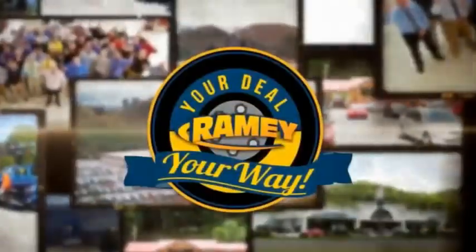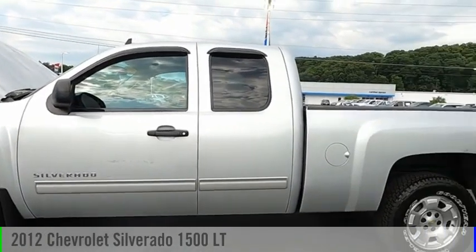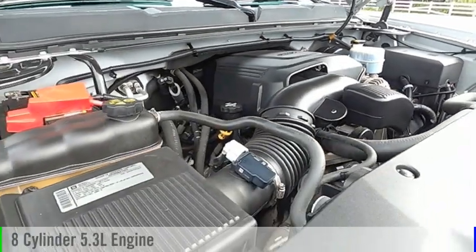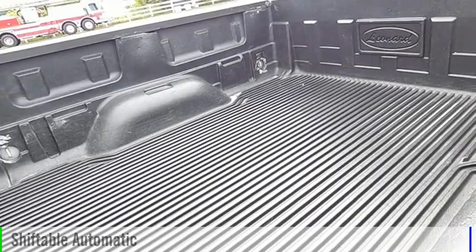Amy, it's your deal, your way. Take a ride in a 2012 Silverado 1500. This vehicle is powered by a four-wheel drive, eight-cylinder, 5.3-liter engine, and comes with an automatic transmission.